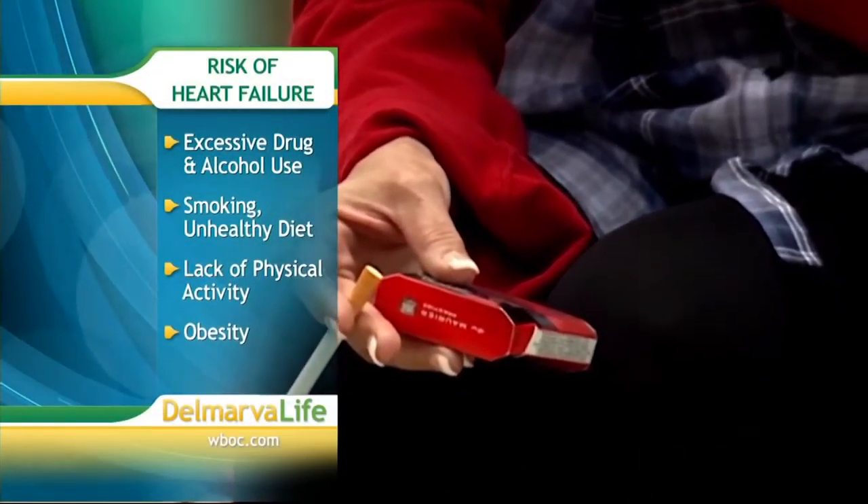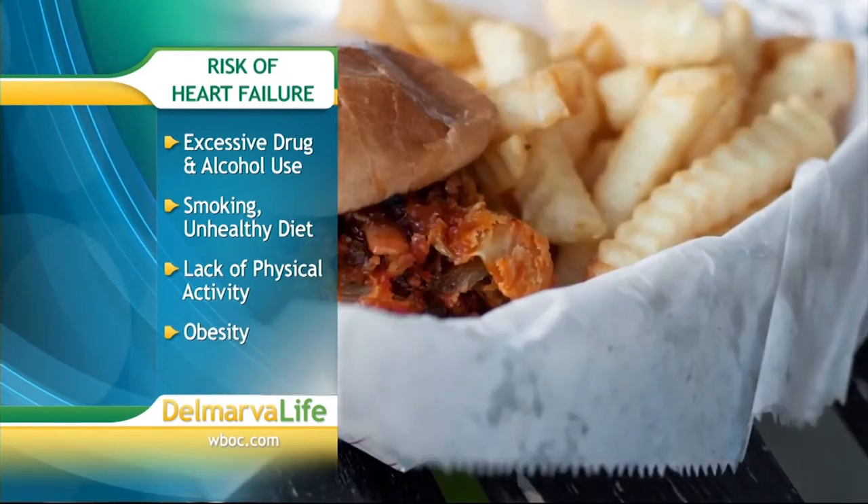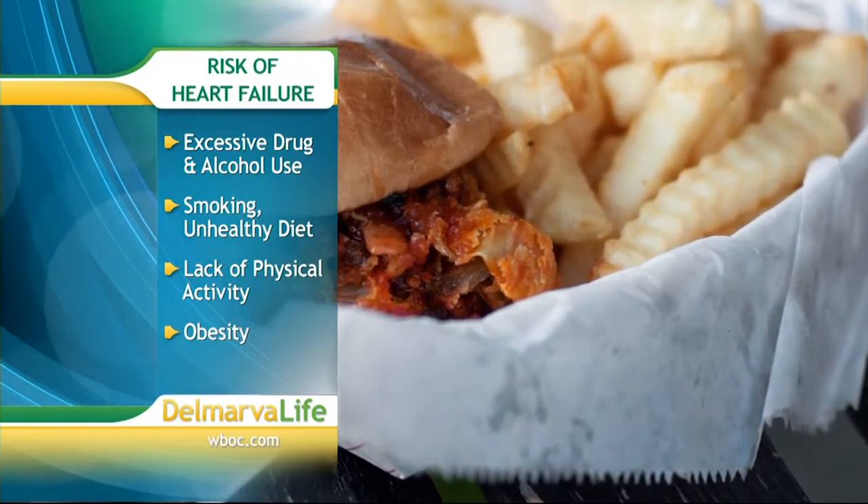As we talk about February heart month and all the healthy choices, this correlates so closely with congestive heart failure. Not smoking, controlling your blood pressure, maintaining a healthy diet — and excessive drinking and drug abuse can also contribute to heart muscle damage. So just live healthy.